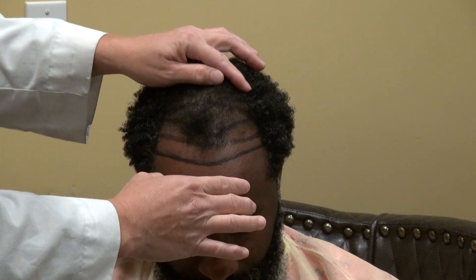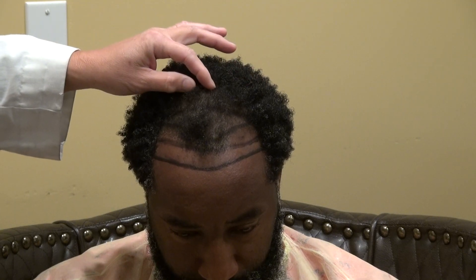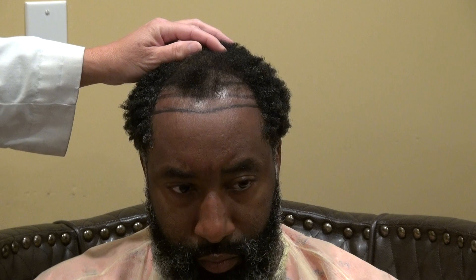He's probably going to need around up to 4,000 grafts to go all the way toward the back. But we're going to start with 2,500 and see how it goes, knowing that we're going to need more than one surgery to have a perfect result.